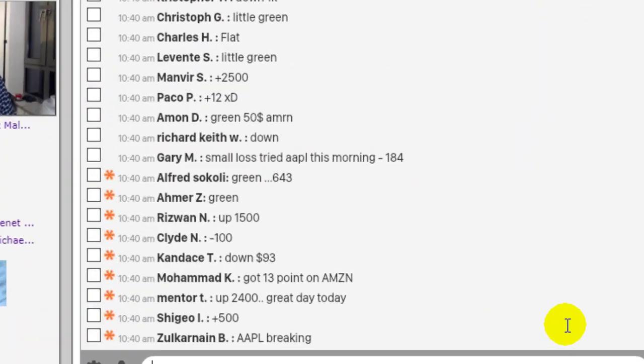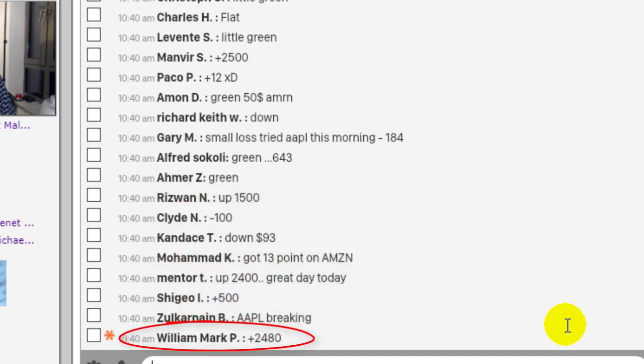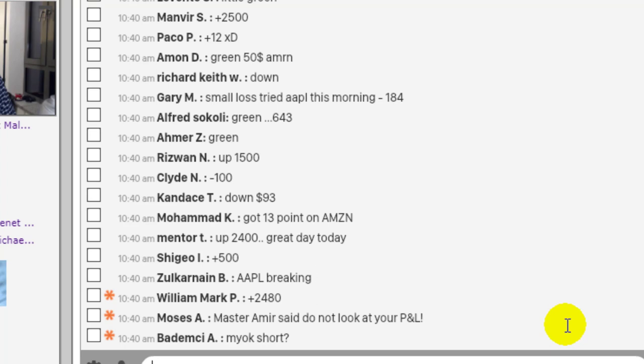I just asked my trading room members to let me know how they're doing. Take a look at the numbers here: $2,500, $643, $1,500, $2,400 and more — that all happened in just a few minutes. And you can do it too.